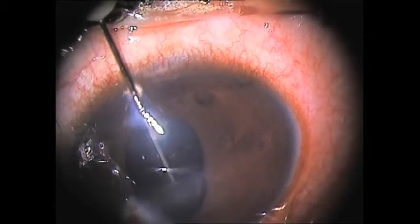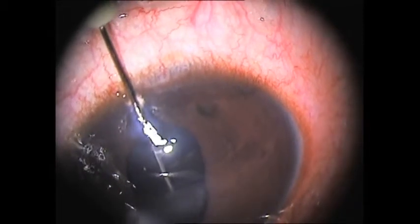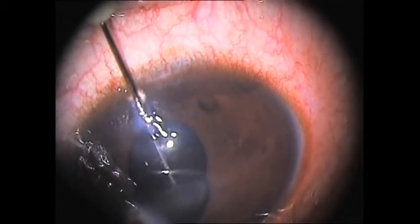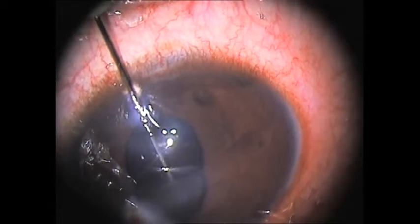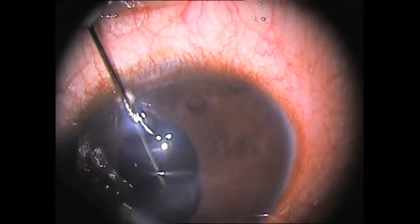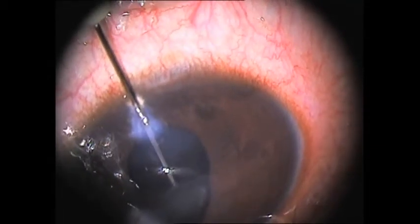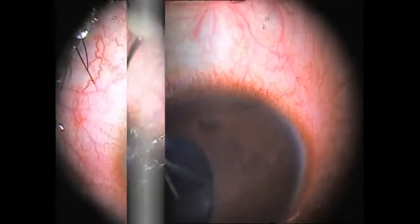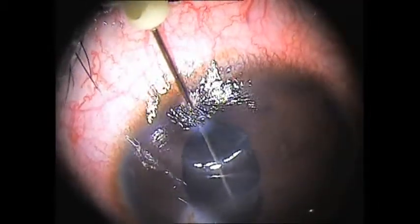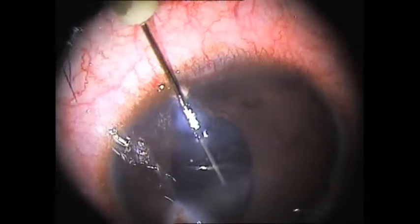It is important to have a single entry point into the cyst. The 2 ml syringe attached to the 3-way in a straight line is meant for aspiration, and the syringe attached at right angle is for alcohol injection and aspiration. While aspirating cyst contents, the right angle port is closed. After the contents of the cyst are aspirated, one can see the cyst lining collapsed in the lower one-third of the pupil.